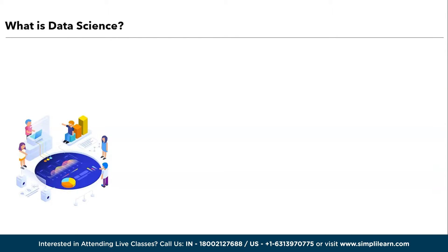Data science is a multidisciplinary field that uses scientific methods, algorithms, processes, and systems to extract knowledge and insights from structured and unstructured data. It combines expertise from computer science, statistics, domain knowledge, and data visualization to solve complex problems and make data-driven decisions and predict future outcomes.